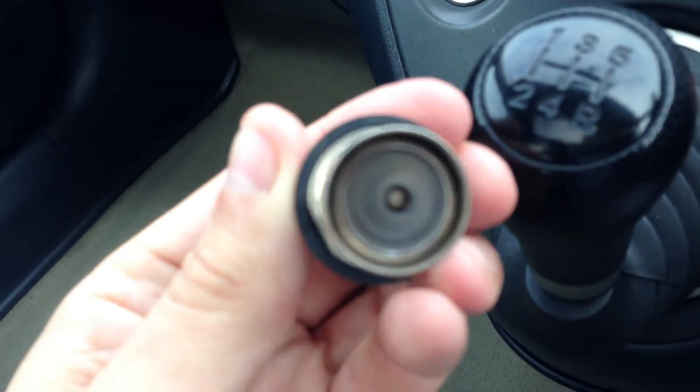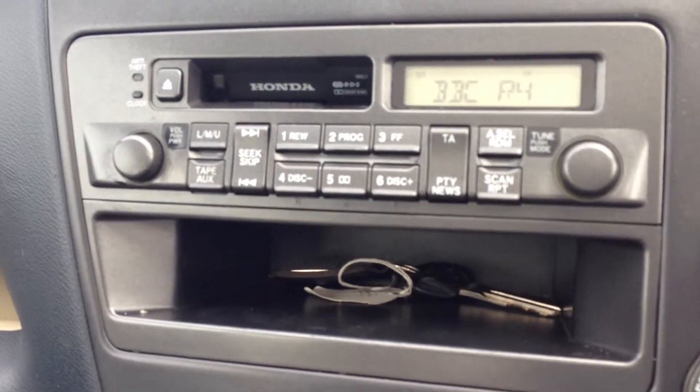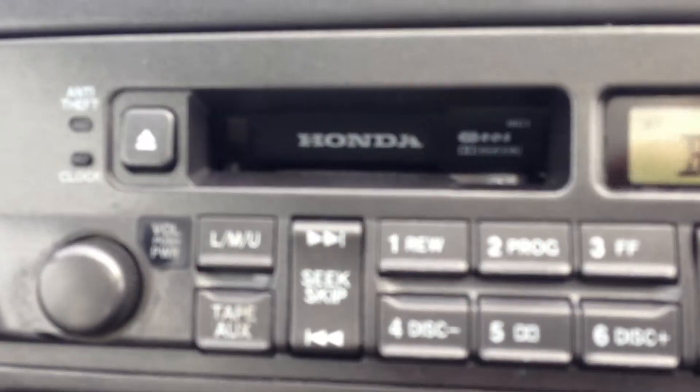Five speed manual. No surprise it's never been smoked in. Heater controls, radio cassette — there's a bit of an old fashioned cassette player.